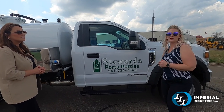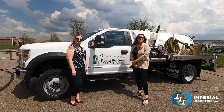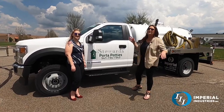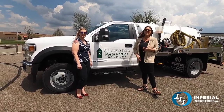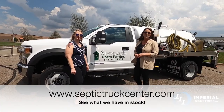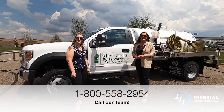They're going to be picking it up and going down the road. Thank you again to Stewards Port-a-Potties for purchasing this Ford. If you are looking for a portable unit like this one, one of our large commercial septic units, anything custom built, or anything we have in stock, go ahead and visit our website at www.septictruckcenter.com or give our sales team a call at 1-800-558-2945.